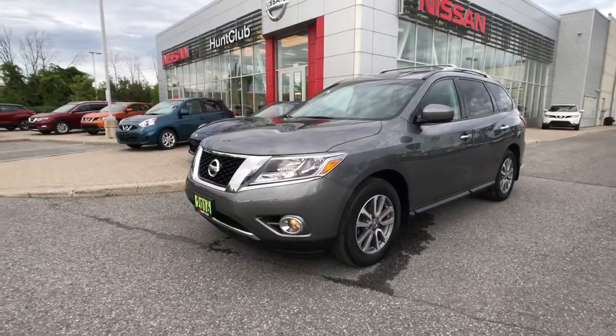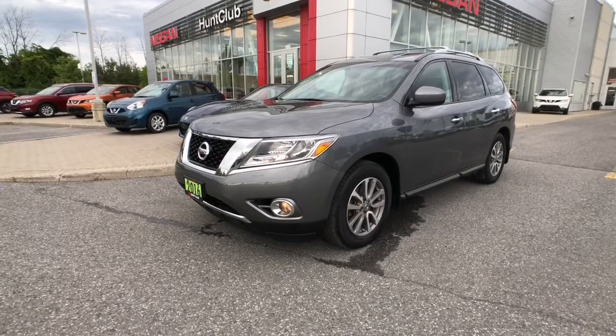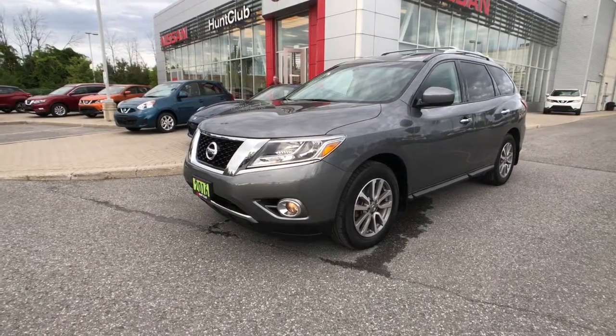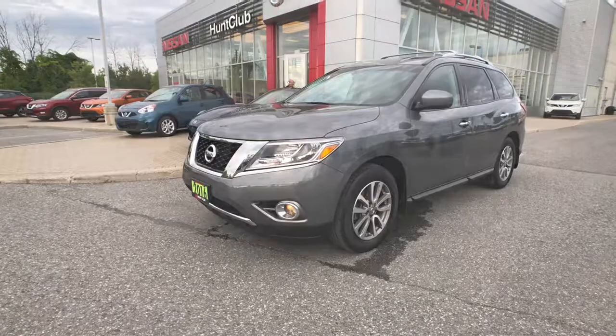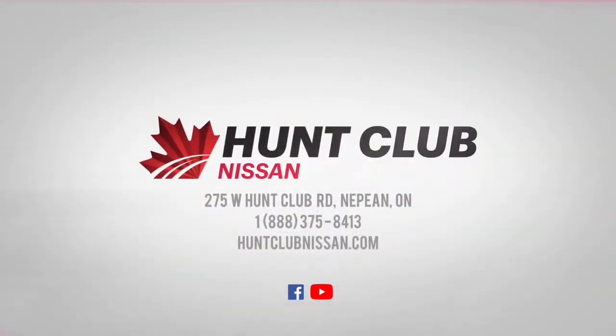And that has been a quick tour of our 2016 Nissan Pathfinder available here today at Hunt Club Nissan. Showrooms open at 9 a.m. to 9 p.m. Monday to Friday, 9 to 5 on Saturdays, and we're always available online at HuntClubNissan.com. My name's Jason — thanks so much for joining me here today!